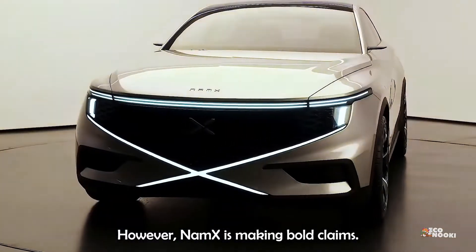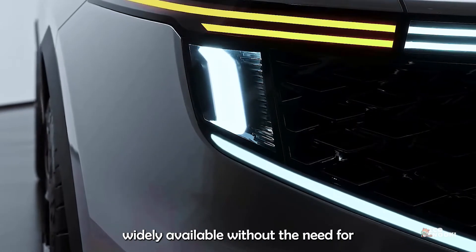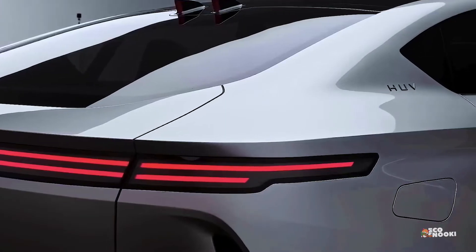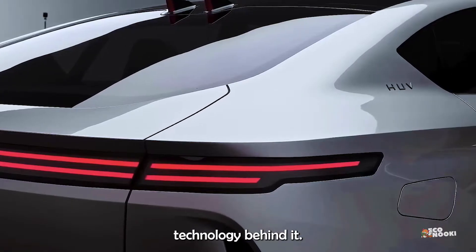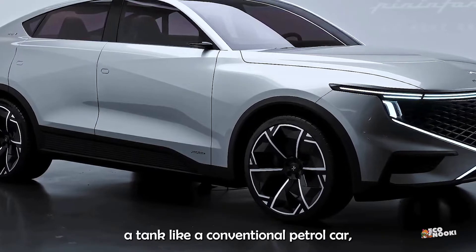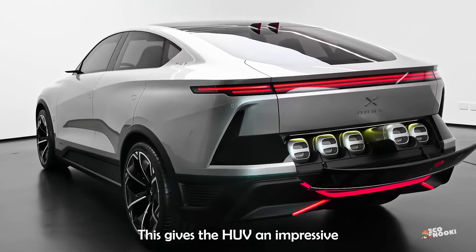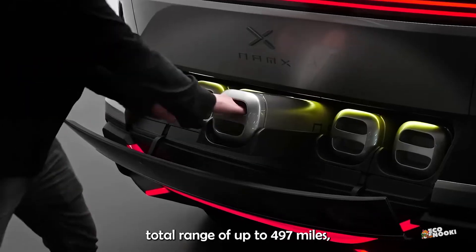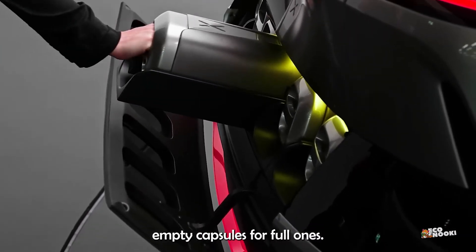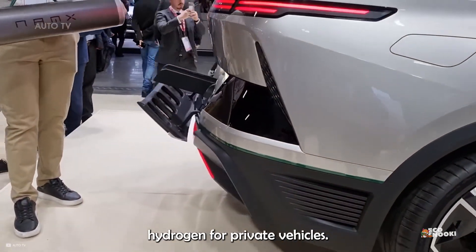However, Namex is making bold claims. They say they'll make hydrogen fuel widely available without the need for a sprawling network of fuel stations. Instead of pumping hydrogen into a tank like a conventional petrol car, the Namex HUV uses removable capsules that feed a fixed tank. This gives the HUV an impressive total range of up to 497 miles, and drivers can simply swap empty capsules for full ones. The firm believes this could enable large-scale deployment of hydrogen for private vehicles.